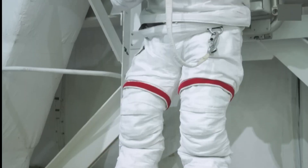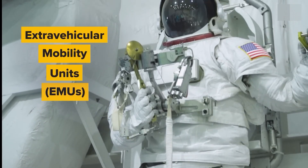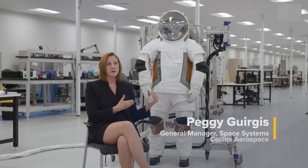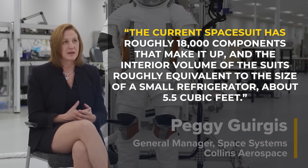NASA has named its next-generation spacesuits the Extravehicular Mobility Units, abbreviated as EMUs. Peggy Jirenis, General Manager of Space Systems at Collins Aerospace, noted that the current spacesuit has roughly 18,000 components, and the interior volume of the suit is roughly equivalent to the size of a small refrigerator — about 5.5 cubic feet.